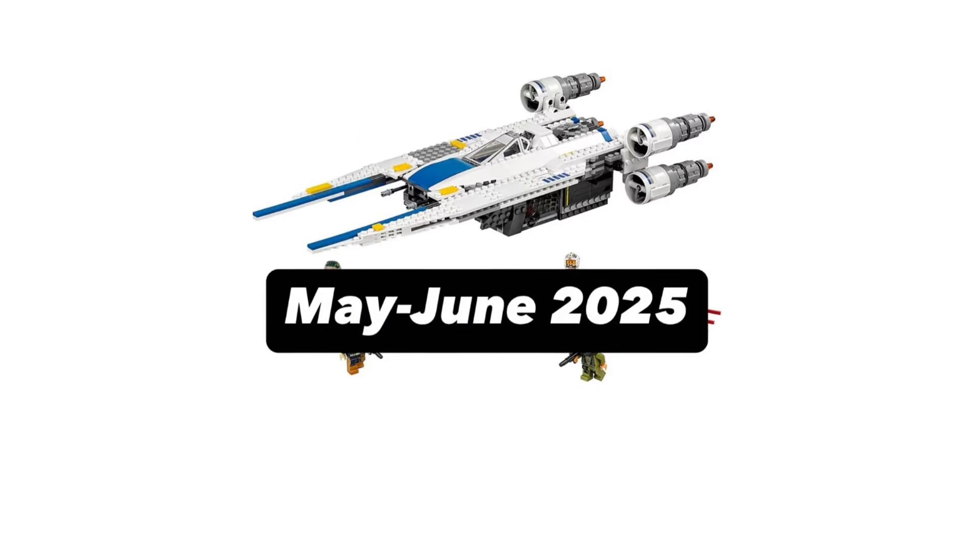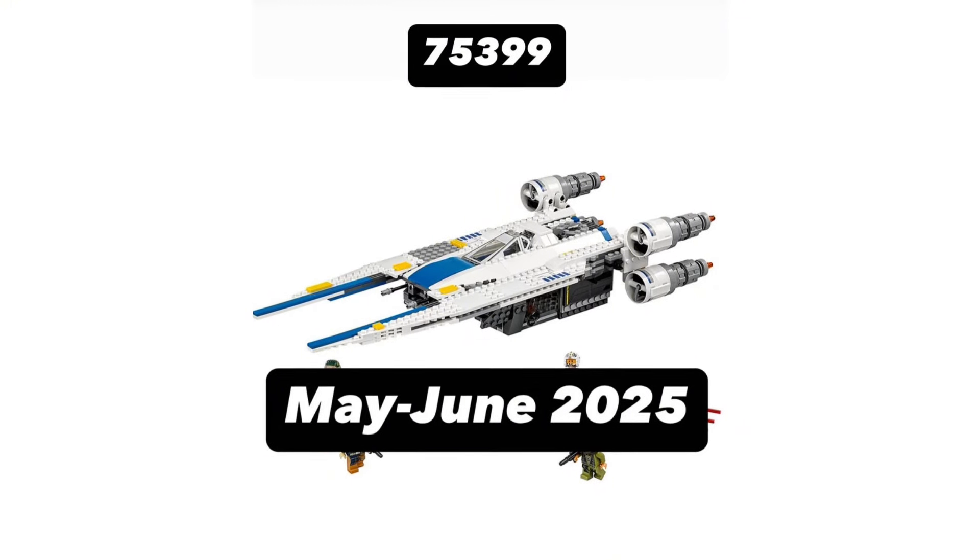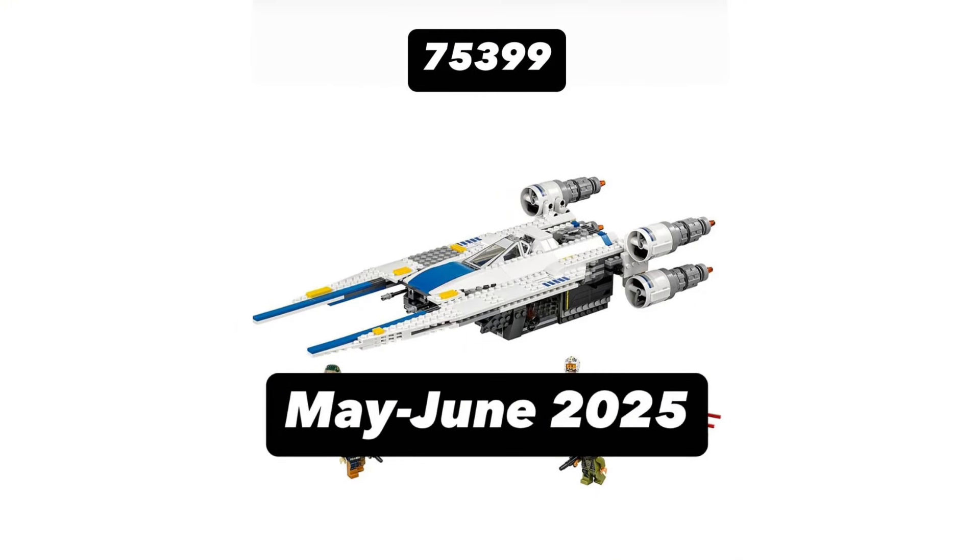Now unfortunately we do not know very much about this set, but we do know that the set is going to be set number 75399 and it's going to release on May the 1st. Please ignore the June, because this is actually not correct and I'm going to show you why.